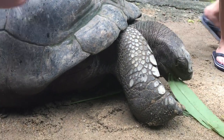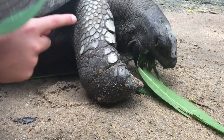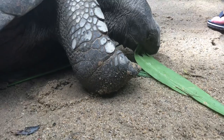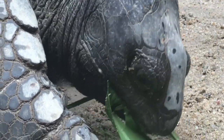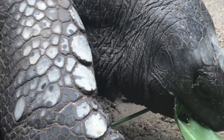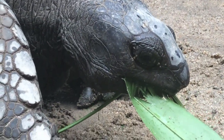They do have two front teeth on their beak right there — you can zoom in on that. But inside of that beak, they're toothless. Well, they do have serrated teeth — little tiny serrated teeth.